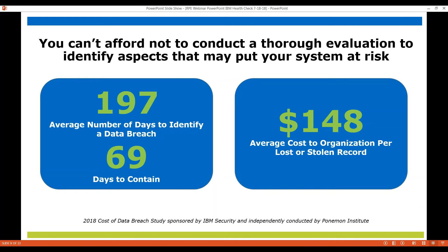We've all heard about the cost of a data breach in both terms of time and money. And if you look at these factors, you really can't afford not to do an evaluation to identify aspects that might put your system at risk. It's really worth the time to make sure that you're in good shape.